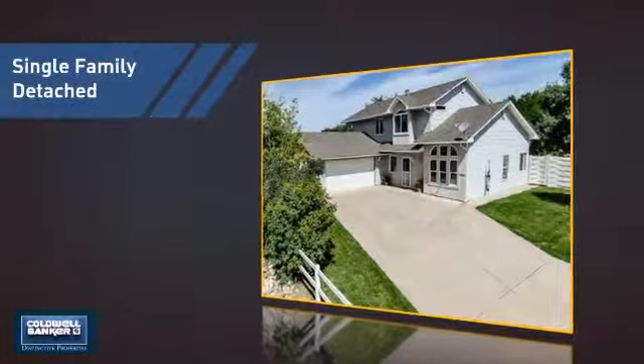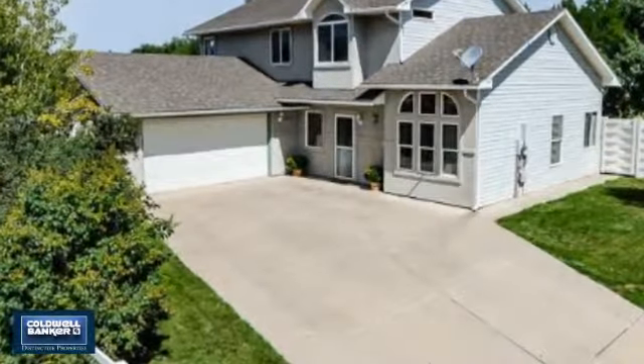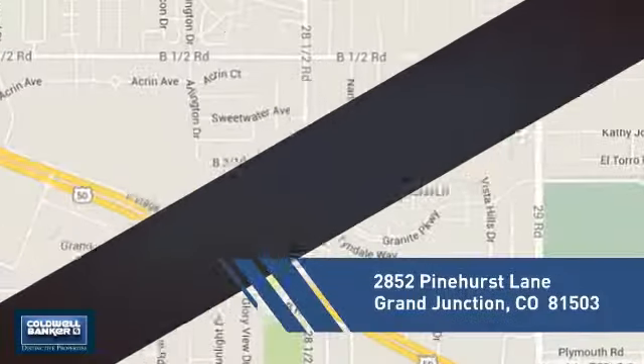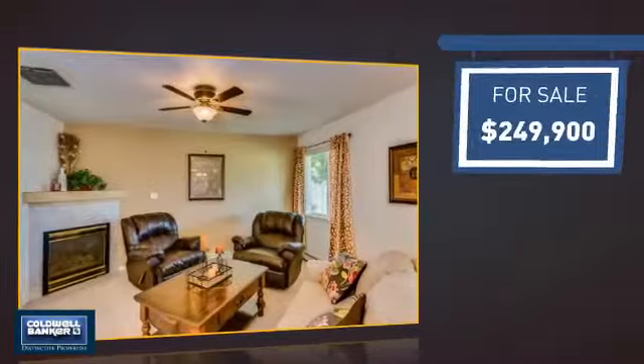This detached home is a great choice for families who want the privacy of their very own lot, and it's located in this area. Currently listed at just under $250,000.